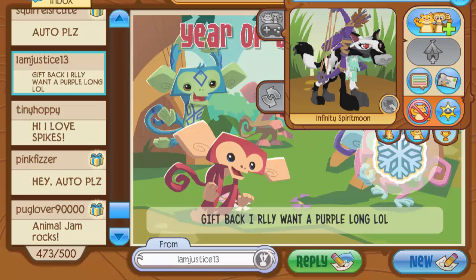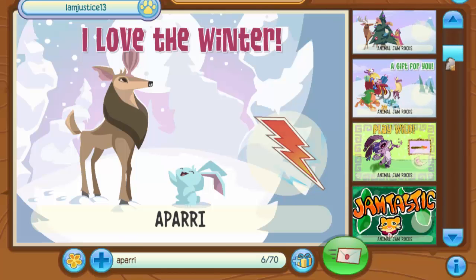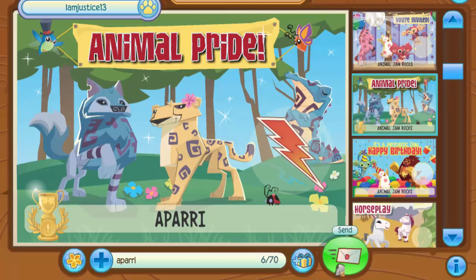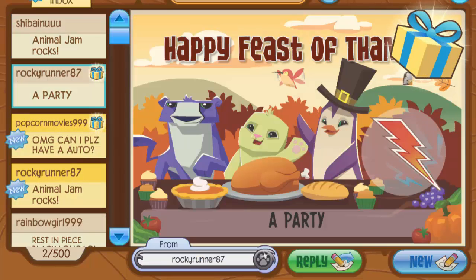Tiny Hoppy said 'hi, I love spikes' — we have a lot in common! They sent me rare dragonfly wings, which are actually really good — one of the most expensive ride-on Mondays ever released, so thank you very much. Then from iamjustice13 — oh my god, the first spike of the mail time! Sadly they were a member when they sent it but are now a non-member, so I can't send anything back, but I'll give them an autograph.